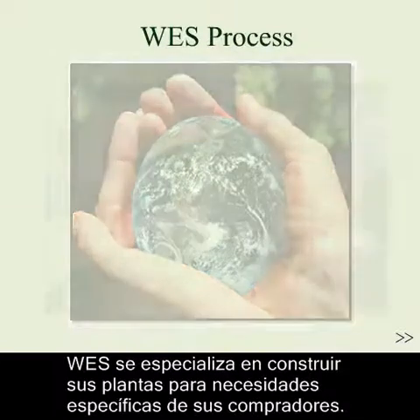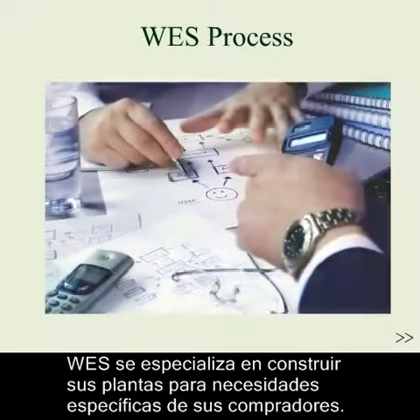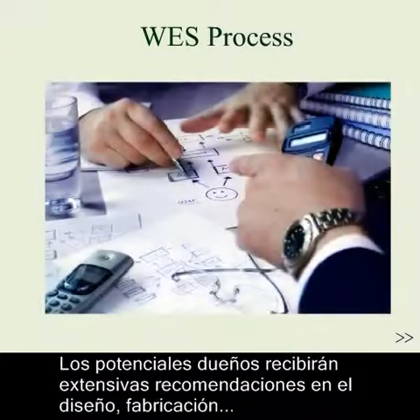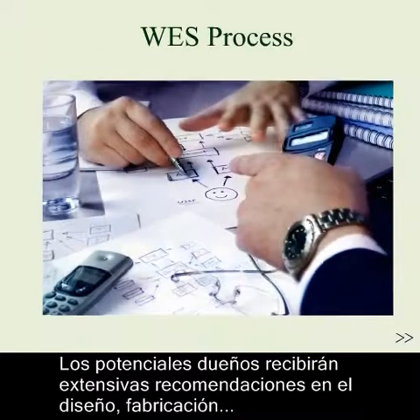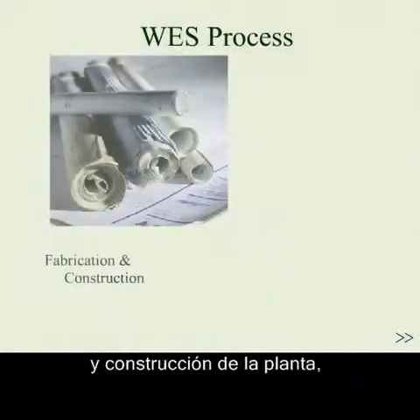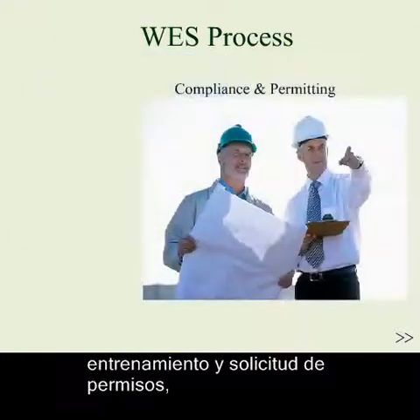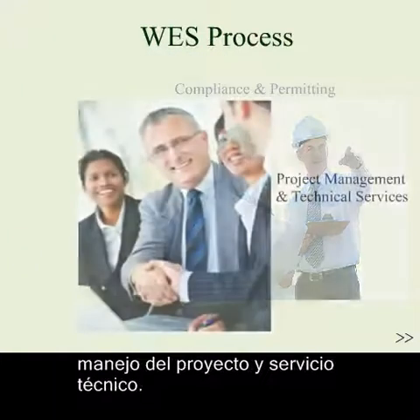WES specializes in customizing its plants to serve the specific needs of its investors. Potential plant owners will receive extensive consultation and system design advice, fabrication and construction of the plant, compliance and permitting, project management, and technical services.